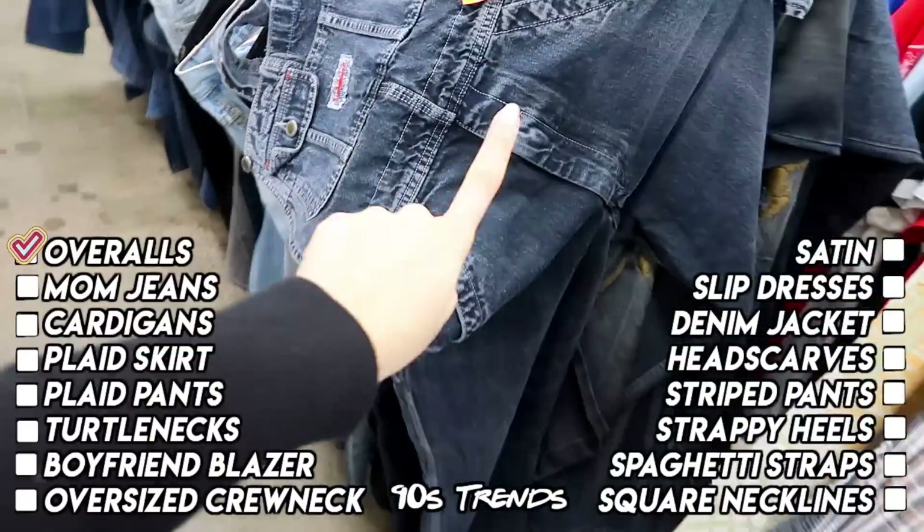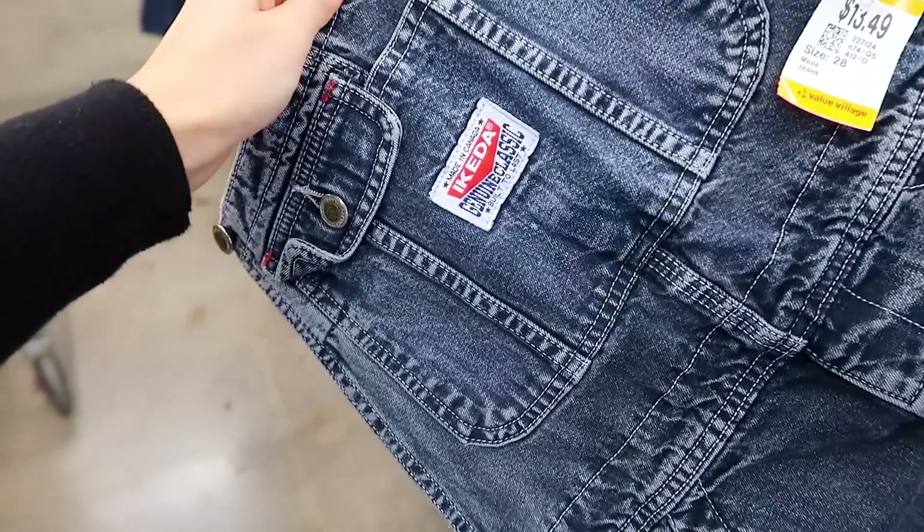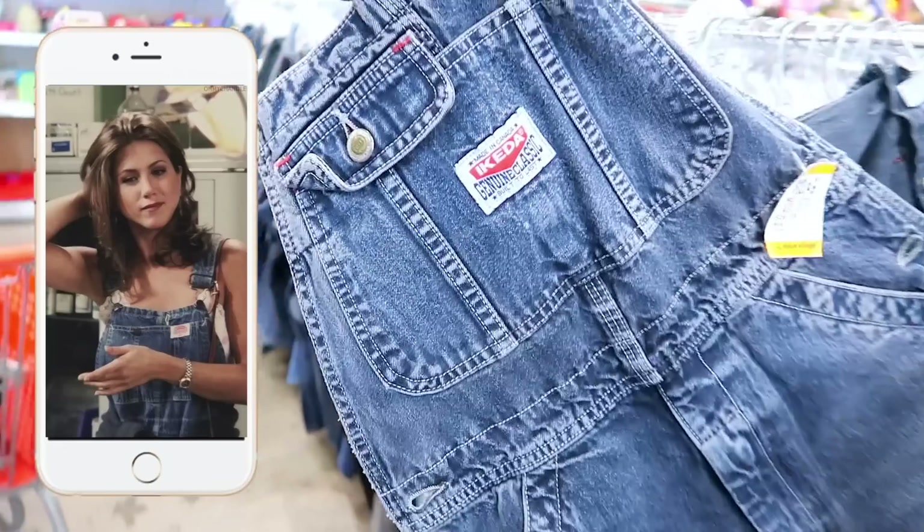I just found these incredible overalls. I actually don't own a single pair of overalls, surprisingly. These are almost black but they're still such a beautiful denim. I don't know the brand, but they are a size 28, which is so freaking rare. Definitely gonna try on these babies because I feel like they're such a 90s staple.